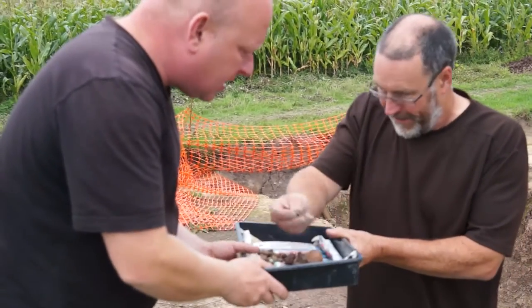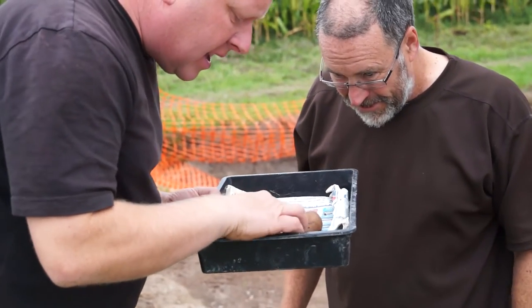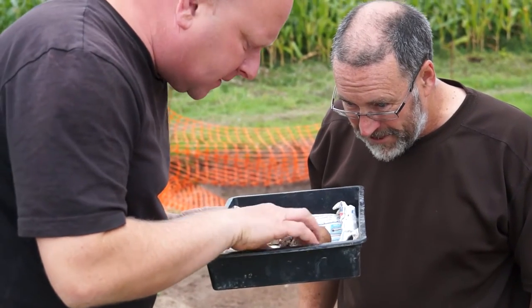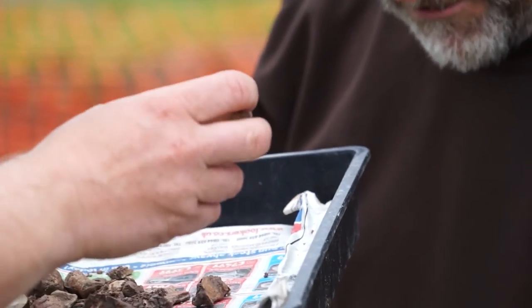We've got in there slag — Roman context. You've got more VCP coming out. More VCP, yeah. What the hell is that from? Well, it looks like the knob end of a femur.